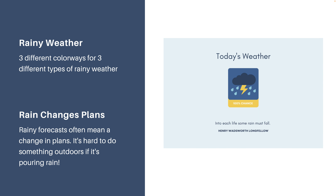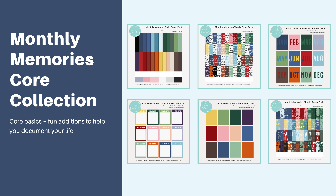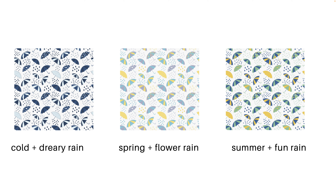Okay, rainy weather — let's talk about that next. There are different types of rainy weather, which I hadn't really thought about until I got designing these papers. Rain often changes plans, sometimes drastically. It's really hard to do something outdoors if it's pouring, or it might mean you must dress very differently or alter your activities quite a bit. I kept the core collection in mind and made sure everything could mix and match. I took the theme of rain in three different directions: cold and dreary rain, spring and flowery rain, and summer and fun rain, because I really felt like I had photos that worked with all of these options.